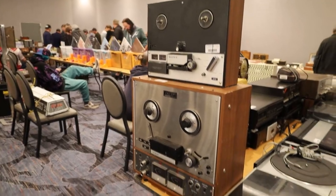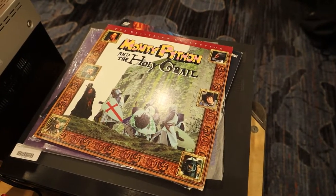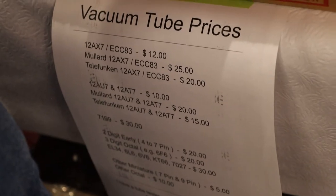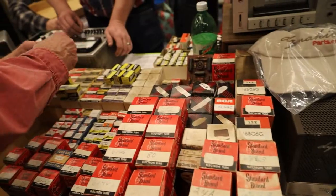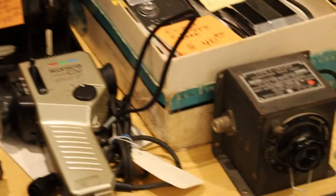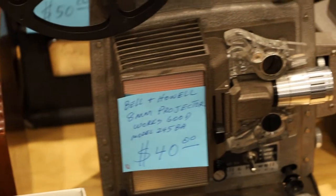A couple reel-to-reel machines and a bunch of record players. Monty Python: The Holy Grail on laser disc. Some more tubes — I should have bought some but I didn't know which ones I needed for my amp. Do you like Elton John? What about the Denver Broncos? This table had a bunch of camera equipment and video equipment that was pretty cool. It had this rad projector.